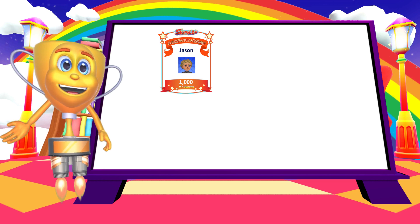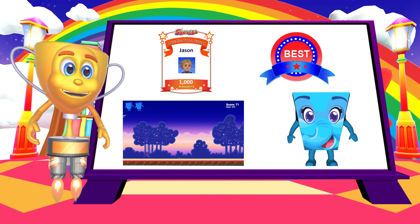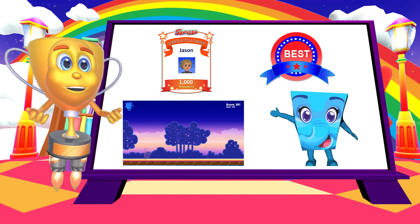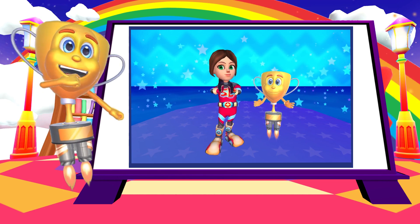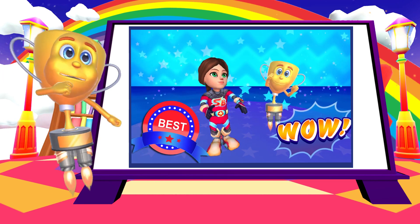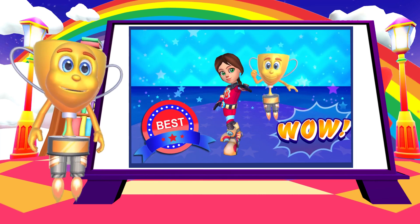Schoolbow places tremendous emphasis on motivating children in their learning. We know that a motivated and engaged learner is on a fast track to success. The Schoolbow Rewards System is a combination of short, medium, and long-term goals. One of our favorite rewards are for personal bests — this is when children achieve their best ever result in a learning skill. Did you know this has occurred over 17 million times on Schoolbow? Yippee!